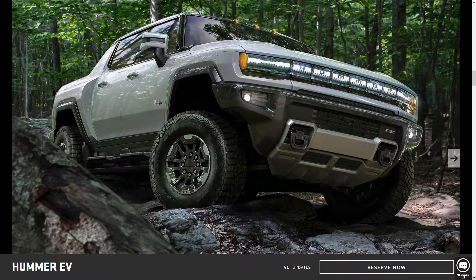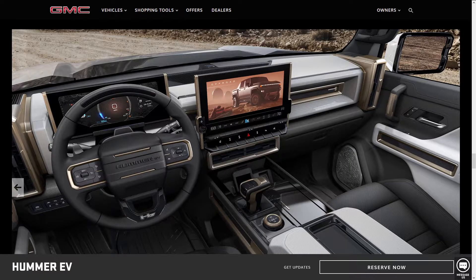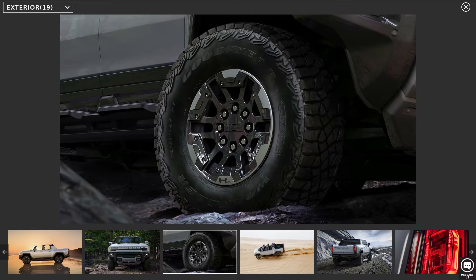General Motors just revealed their new all-electric Hummer truck. It has completely transparent roof panels that can actually be removed from the vehicle. It features a form of autopilot which GM calls Super Cruise, and this Super Cruise function is available on all trim levels. It has 22-inch rims and 35-inch all-territory tires.